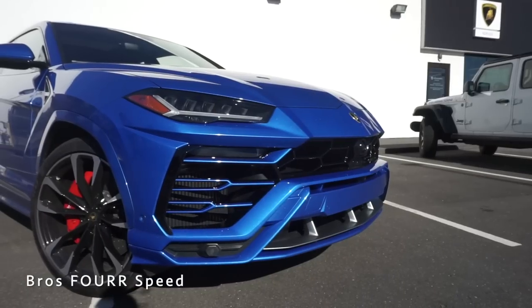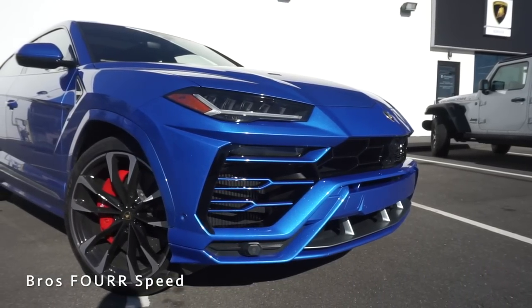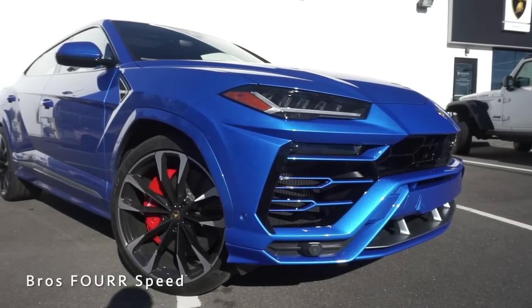So let's get into the Urus. The model we're looking at today is finished off in blue Elios and has an MSRP of $244,000.